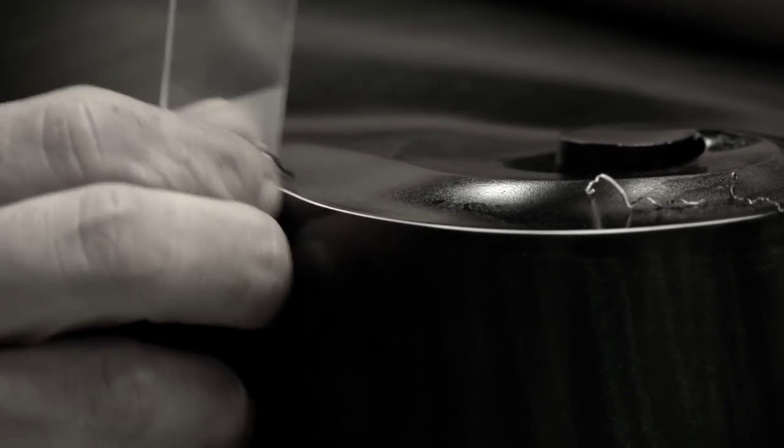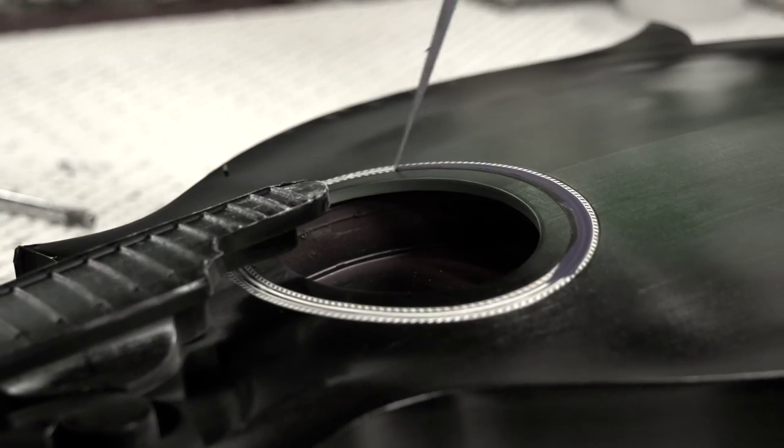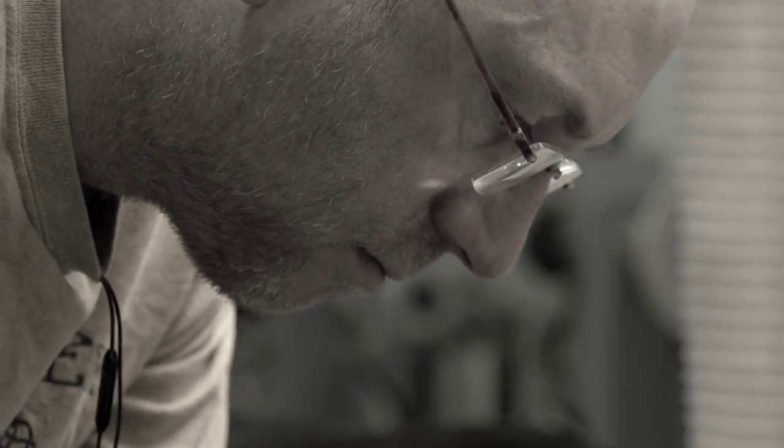Every day it's a challenge to try and make everything as perfect as possible. To get the kind of quality that people want on a varnish instrument can be very challenging.